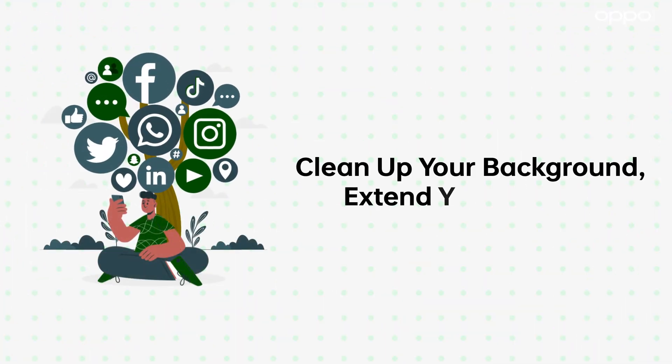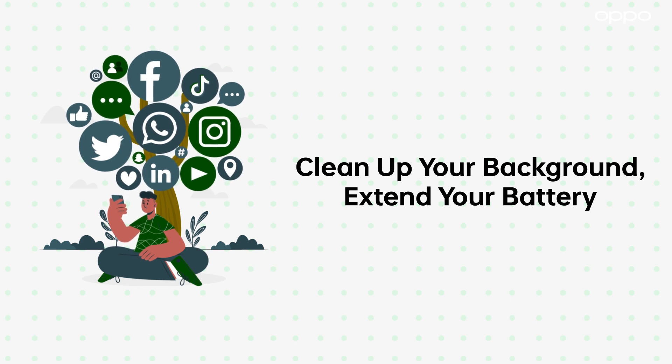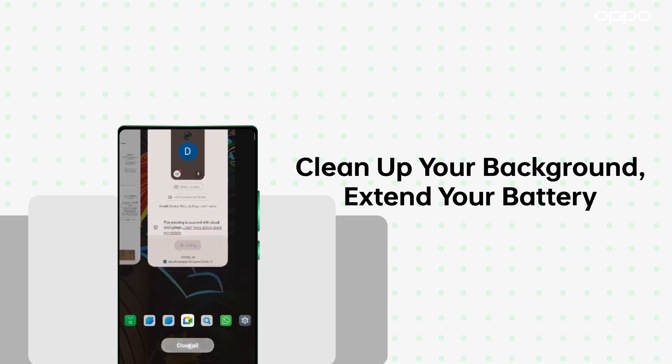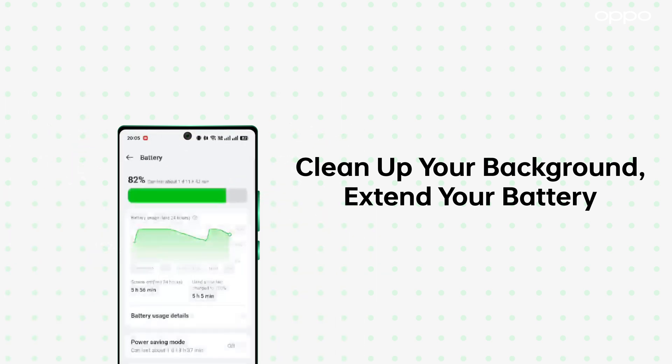First, simplify your phone, clean up your background applications, and extend your battery life. Say goodbye to battery worries and enjoy longer social media and gaming sessions.